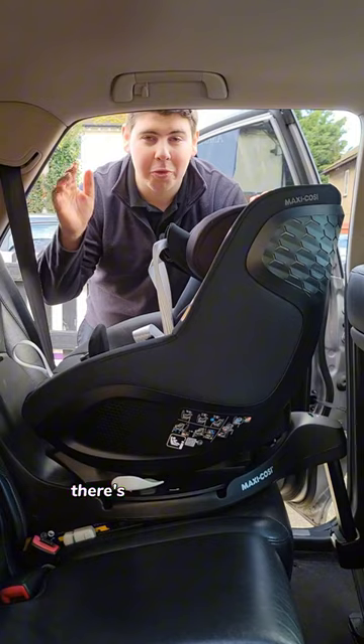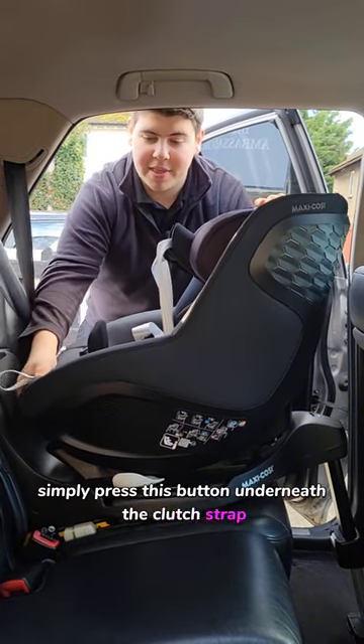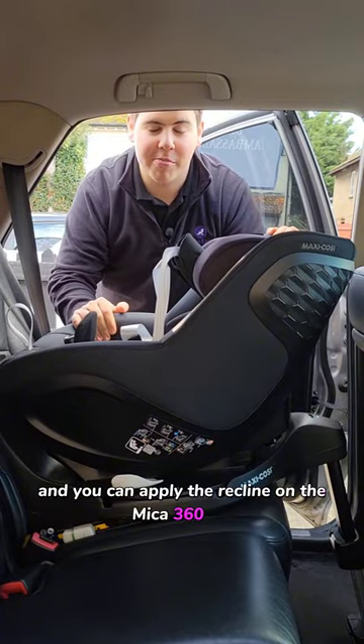If your little one likes to snooze, there are also multiple recline positions on the Mika. Simply press the button underneath the crotch strap and then you can apply the recline on the Mika Pro 360.